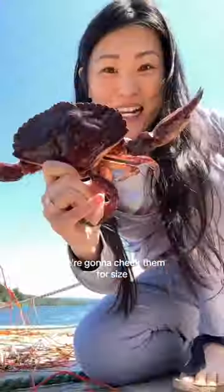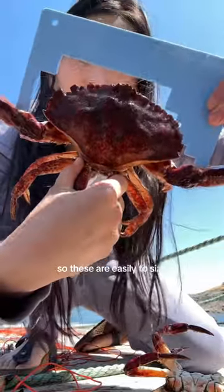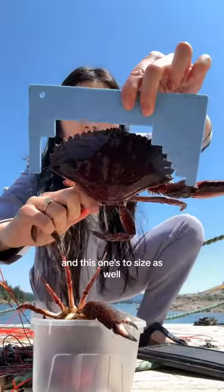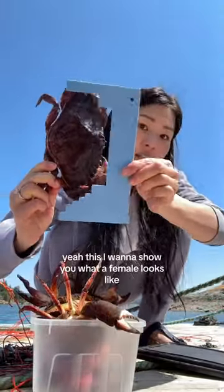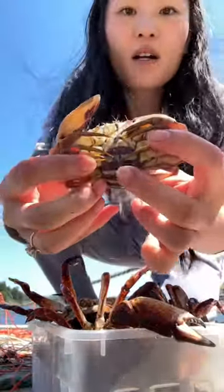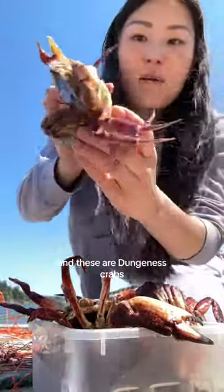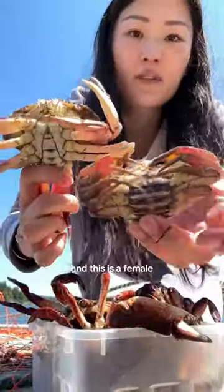This one is purple, it's literally insane. We're gonna check them for size. This tiny little one up here, this is for Red Rock. So these are easily to size, and this one's to size as well. I want to show you what a female looks like. So this is a female crab — this part is more round. And these are Dungeness crabs; this is a male and this is a female.